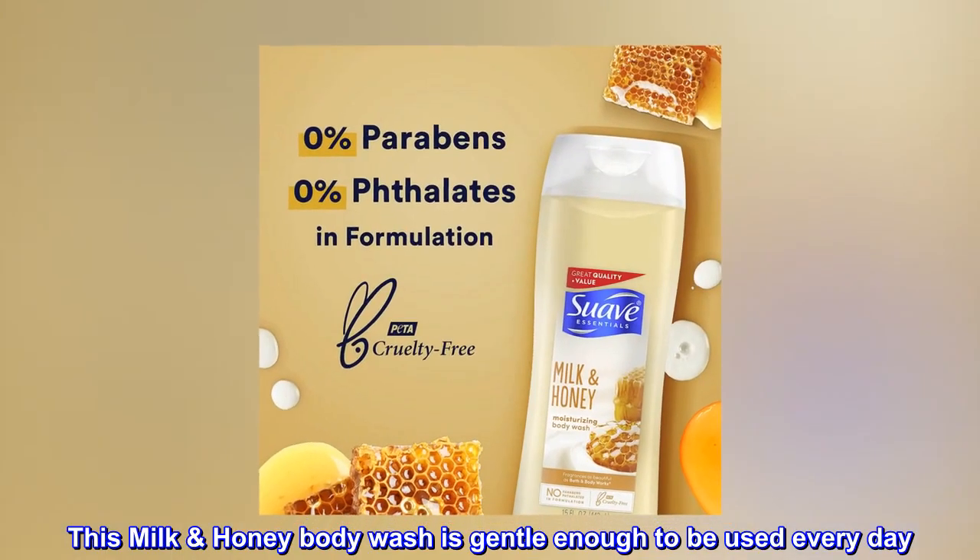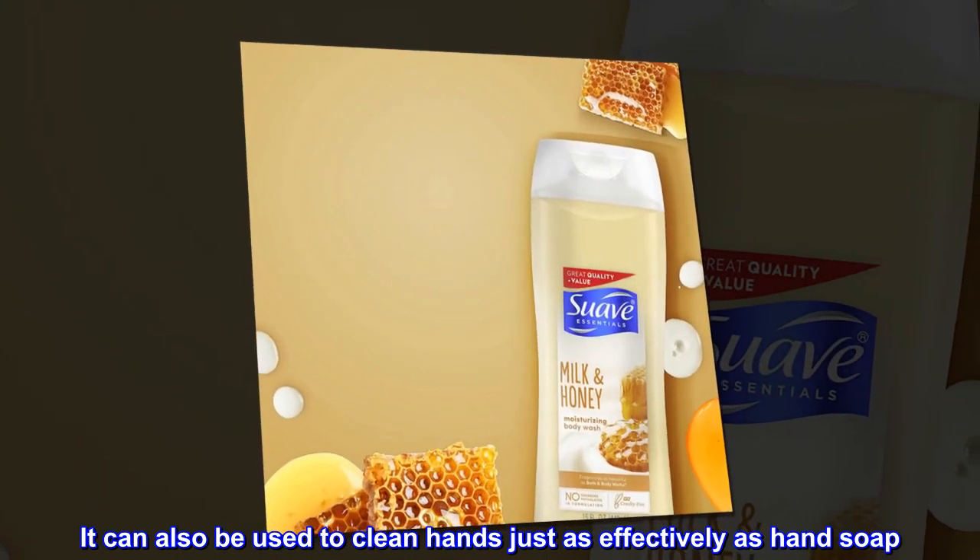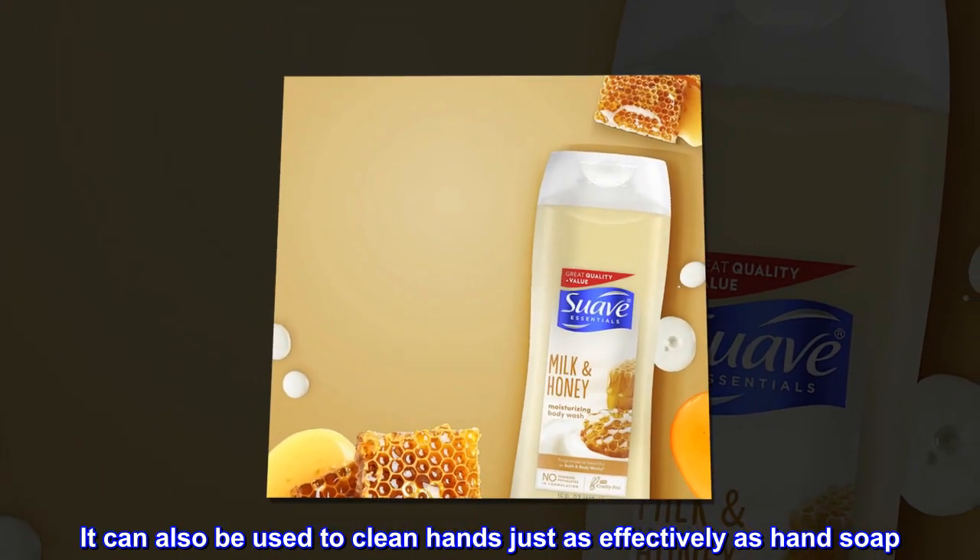This Milk Honey Body Wash is gentle enough to be used every day. It can also be used to clean hands just as effectively as hand soap.